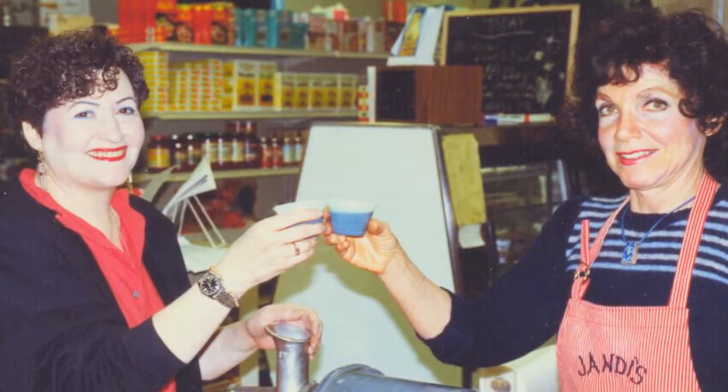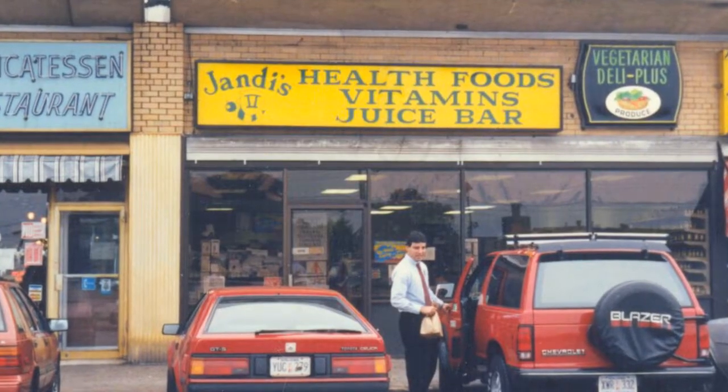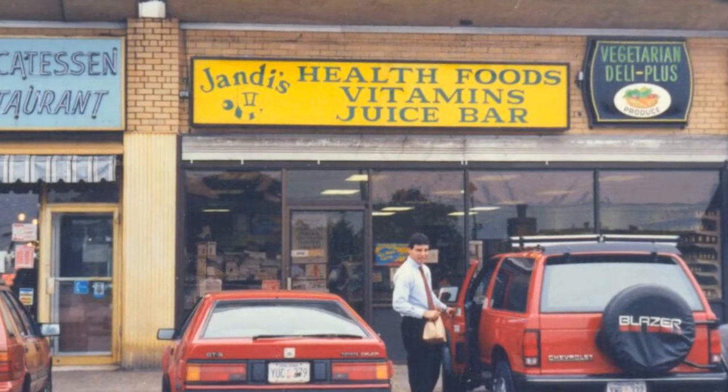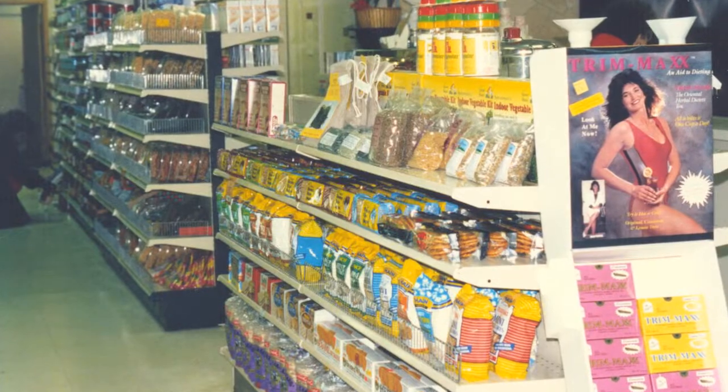So we're here with second-generation owner of Jandy's, Howard Chasser. Nice to meet you, sir. Hi, nice to meet you, Michelle. So how did Jandy's get a start? Jandy's started back in 1976 when my mom was looking to open a business. They were exploring a whole bunch of different businesses, including a lot of junk food businesses, but a friend suggested, "Hey, why don't you open one of those health food stores?" — because there weren't any open on Long Island at the time. And the light bulb went off. It was her calling.